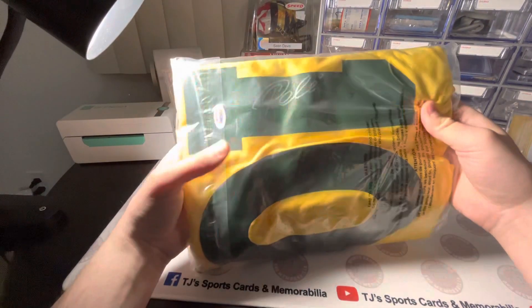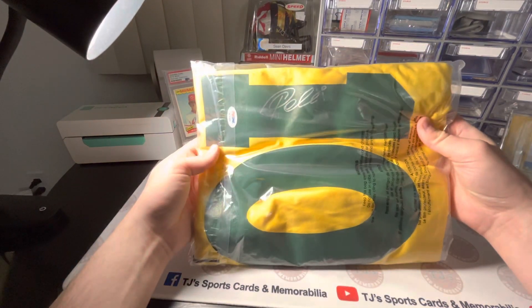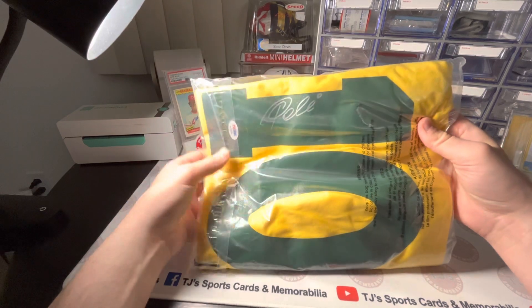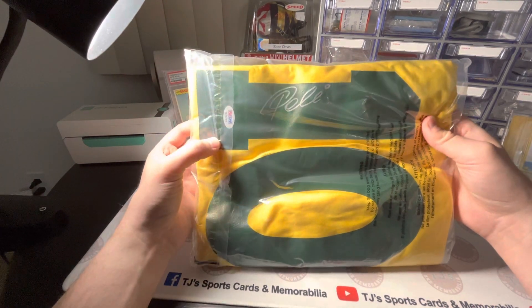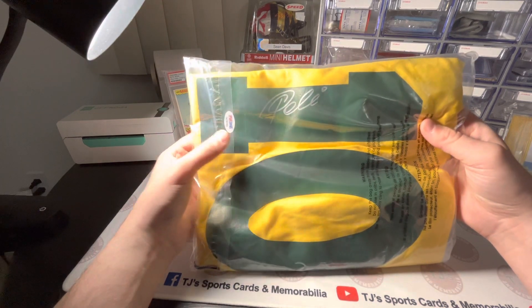Rest in peace, Pele. All-time great — greatest soccer player of all time. Always been a big Pele fan. I've always wanted a signed jersey of his. So this is our second Pele autograph. We have a signed 2013 Allen & Ginter card.